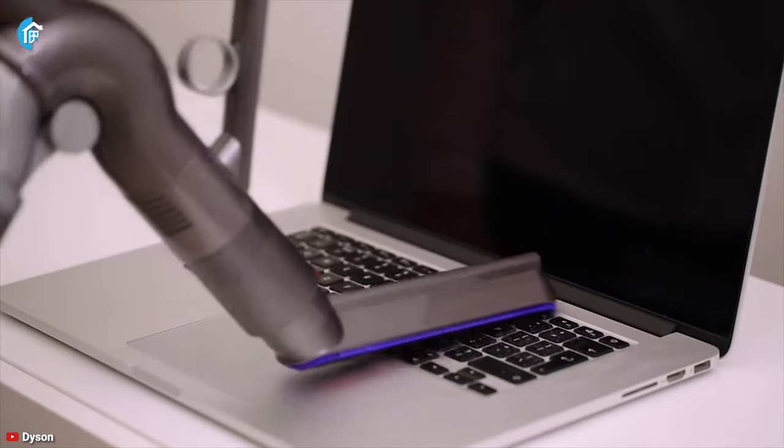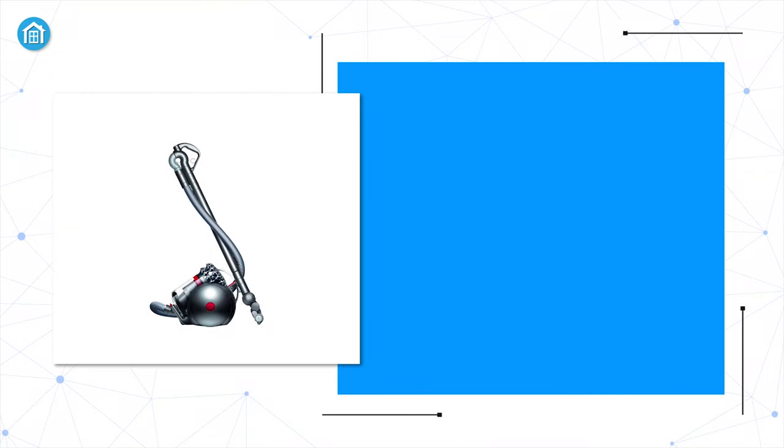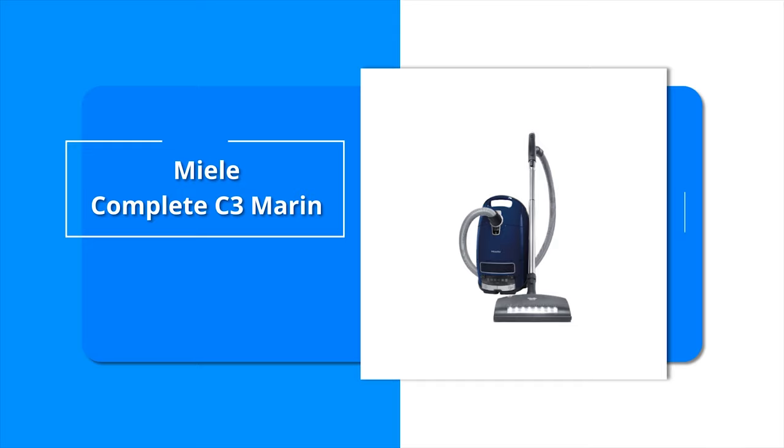All in all, the Dyson Cinetic Big Ball vacuum can drive out any trapped dust and debris from any surface and provide excellent performance for years.